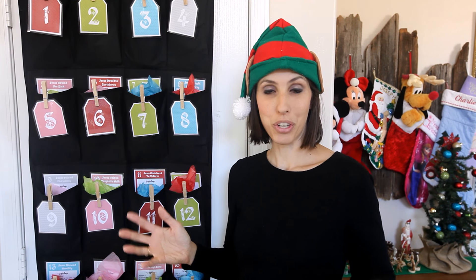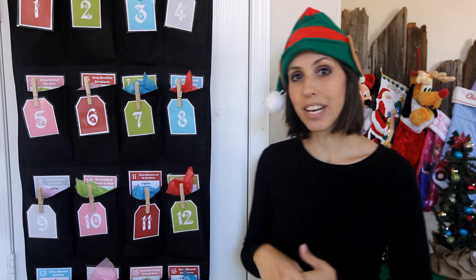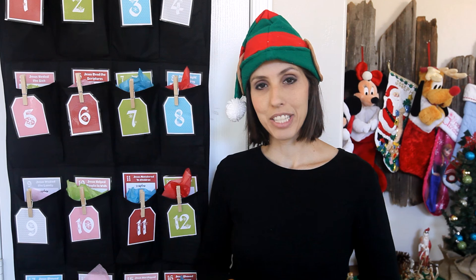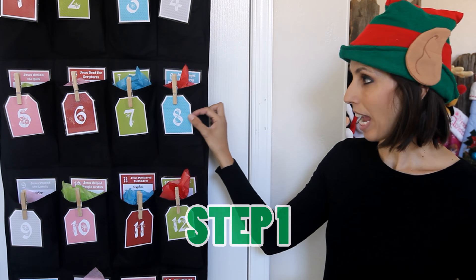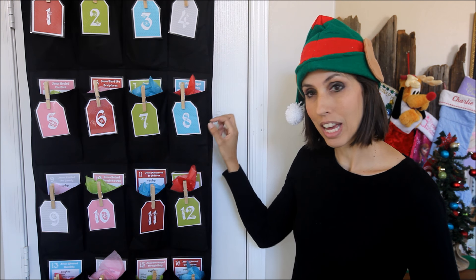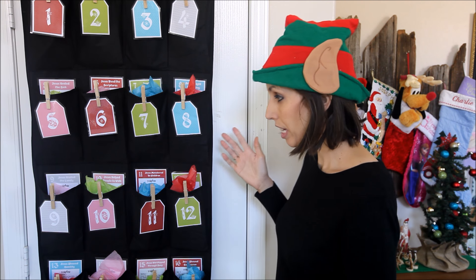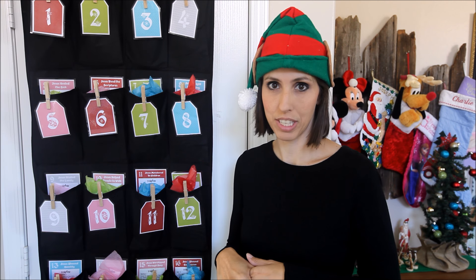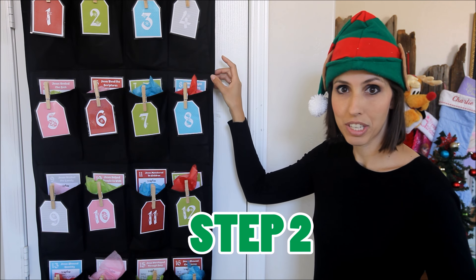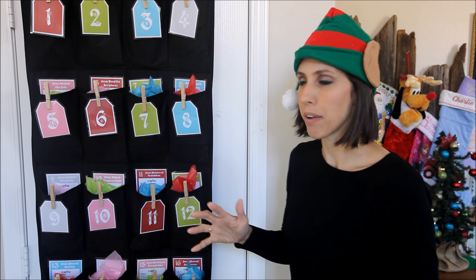Now I want to share with you the advent calendar I have made for you, and this is what it looks like. On my website at BrightlyStreet.com, you can download all these printables for free. Go there today and print out your tags and your cards. You can laminate them and then use these wooden laundry pins to attach to each of the 24 pockets. You just need to go purchase a shoe rack organizer, which you can get at Ross, Walmart, or just about anywhere for pretty cheap.